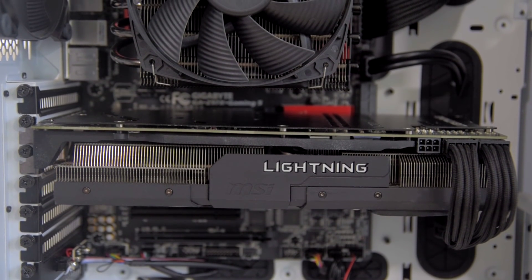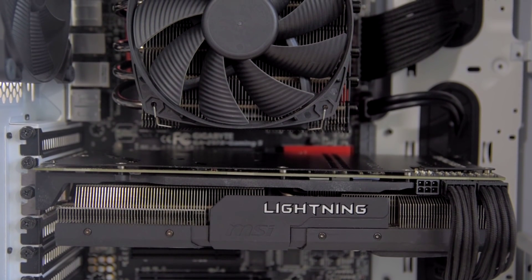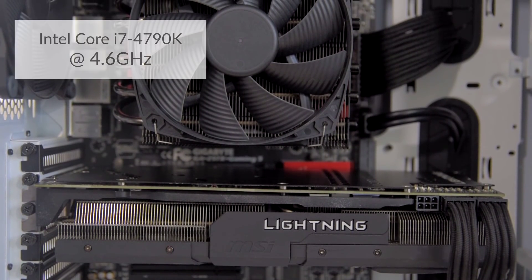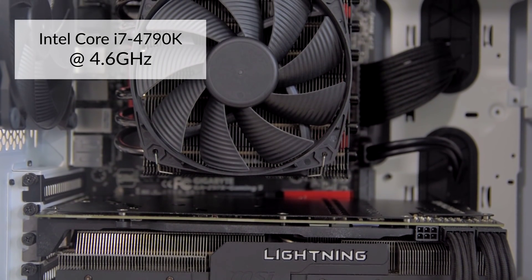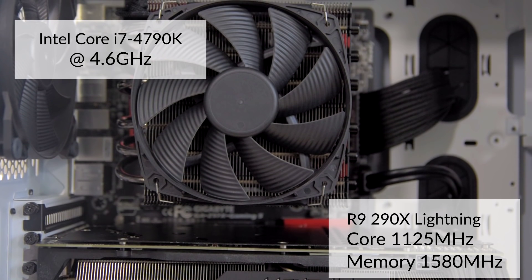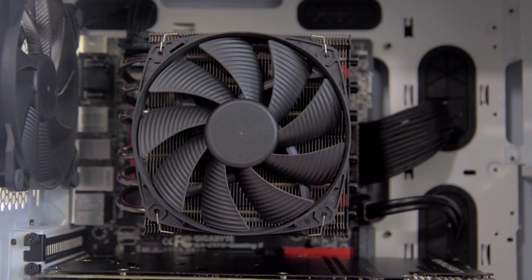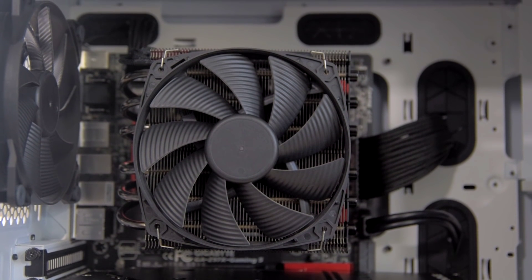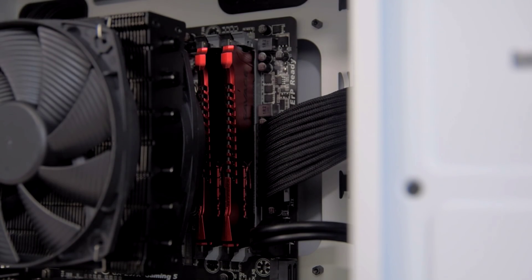We're going to give you guys something to gauge the performance of my system. Right now I'm running my 4790k at 4.6 gigahertz and my R9 290x Lightning at 1125 megahertz on the core clock and 1580 megahertz on the memory clock. That is clocked higher than a stock 390x, so I should be getting pretty good performance from this card.